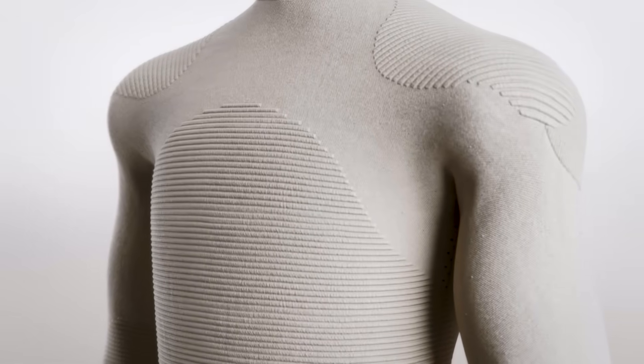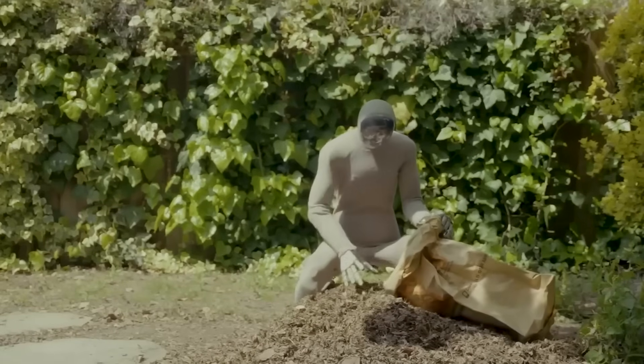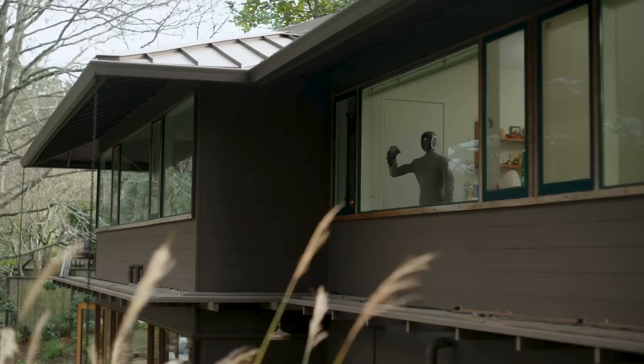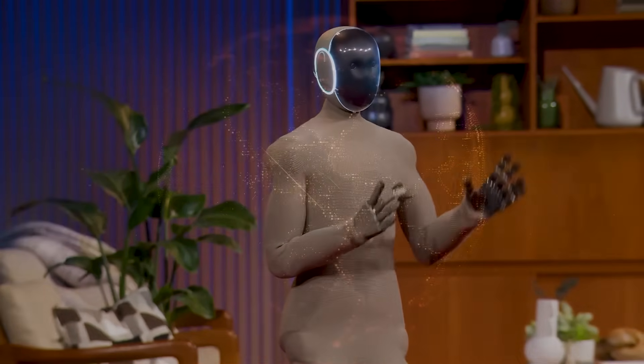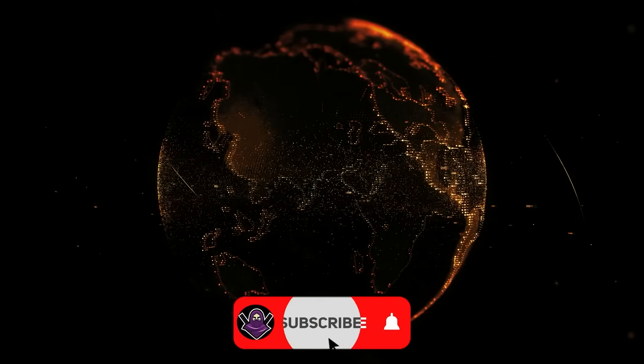So what are your thoughts on the Neo Gamma by 1X? Do you believe it could be your personal assistant on demand that delivers the future of smart living right to your doorstep? Or do you think it's the start of every creepy sci-fi movie that could lead to human extinction? Let me know your thoughts in the comments section below, and thank you for watching.